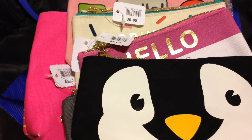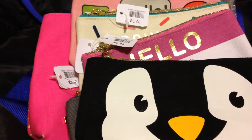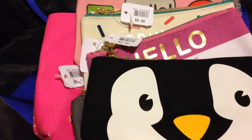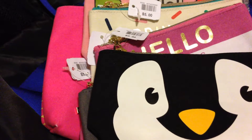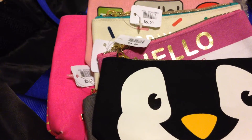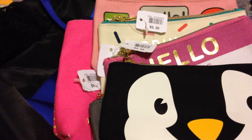Hello guys, welcome back again to my channel! I have a mini haul here from two different stores and I combined them because it's just small items that I bought from them.